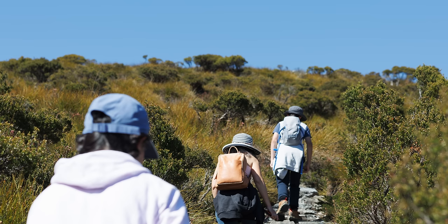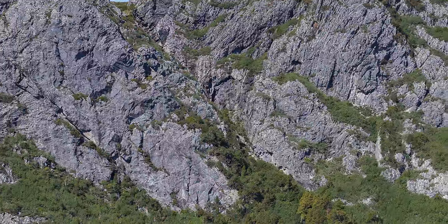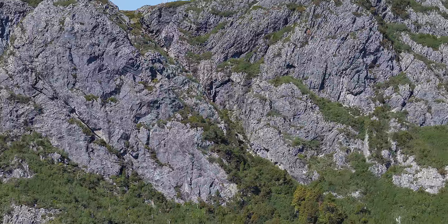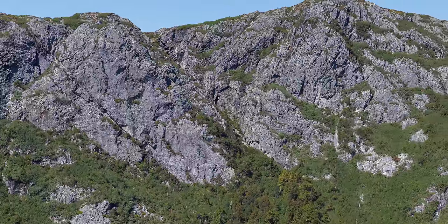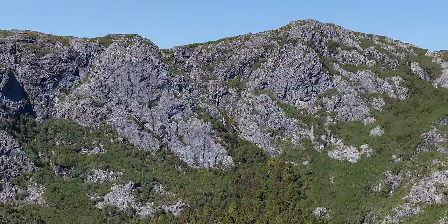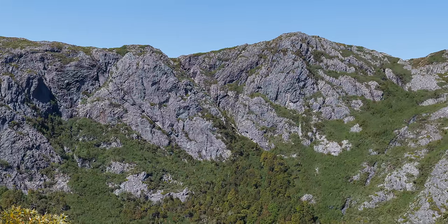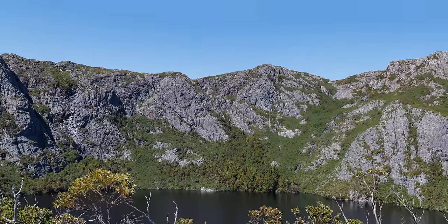The track started with a gentle climb from Ronnie's Creek, then became steeper when we entered the rainforest. It was a nice and pleasant walk going through the rainforest and passing the Crater Falls. The track keeps climbing up, and not long after we were out of the rainforest we were greeted by the beauty of Crater Lake. Following the track and continuing to climb for 15 minutes or so, we were rewarded by stunning views of Dove Lake, Crater Lake and Lake Lilla in the distance. Crater Lake was, of course, the closest and looked the most beautiful with its deep blue colour.